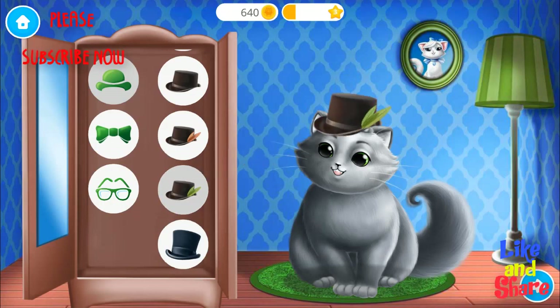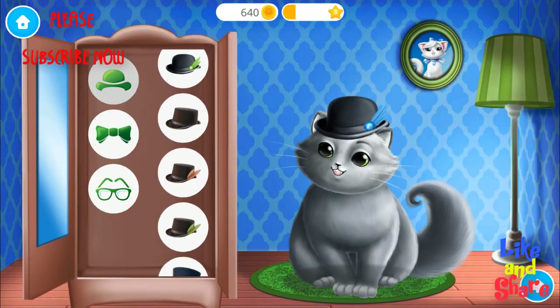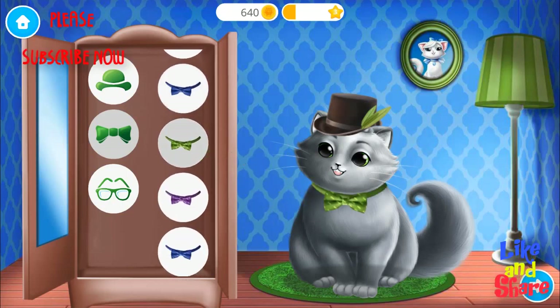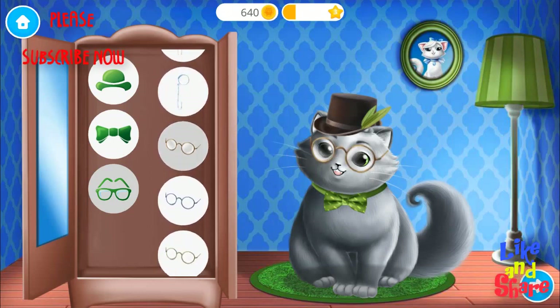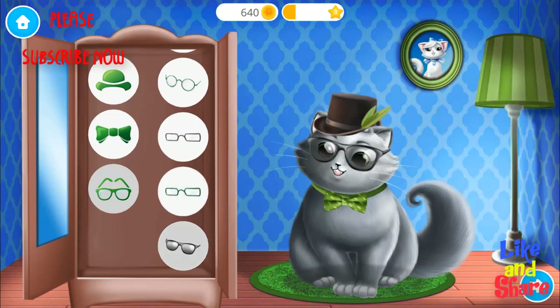Cool. Perfect. Super. You got style. Blue. Classy. Wow, how cool! Cool. Ooh. Nice glasses.